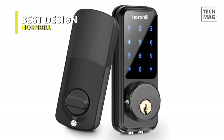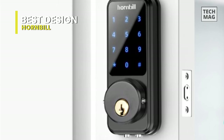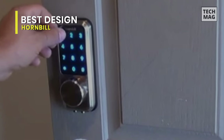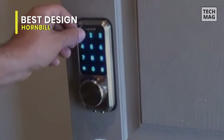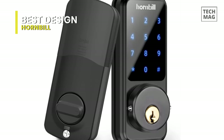Its auto locking feature removes the added worry of wondering if you locked the door behind you. In case someone tries random codes to gain entry, the auto lock feature will automatically restrict access after five incorrect attempts. Installation will only take about 15 to 20 minutes with a screwdriver and a drill, and these locks are compatible with exterior wooden doors and fit most standard residential wooden doors.